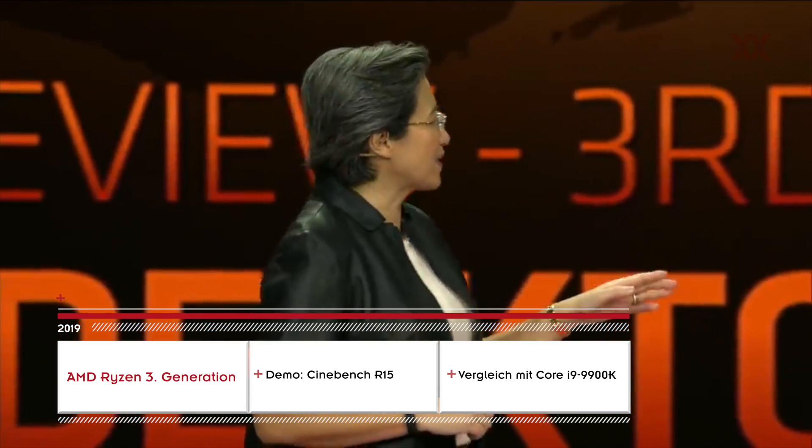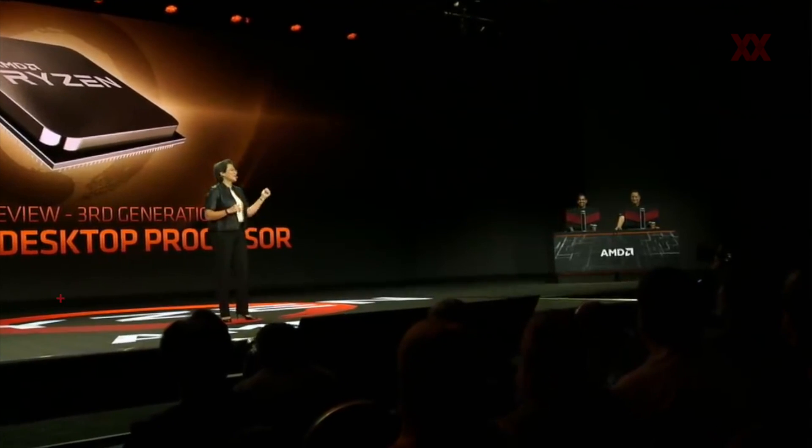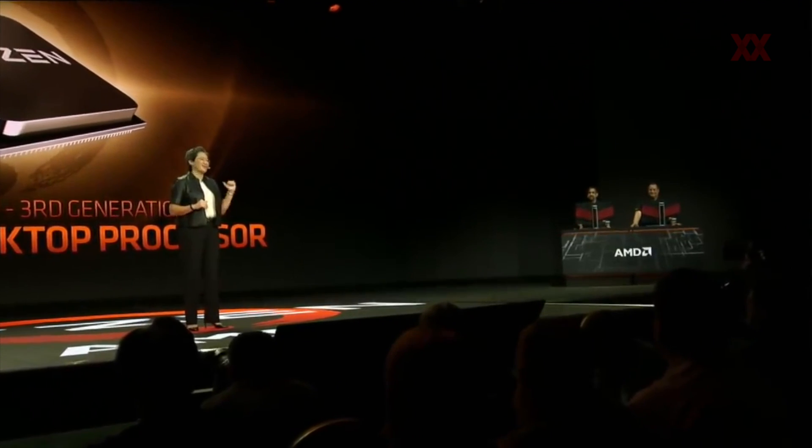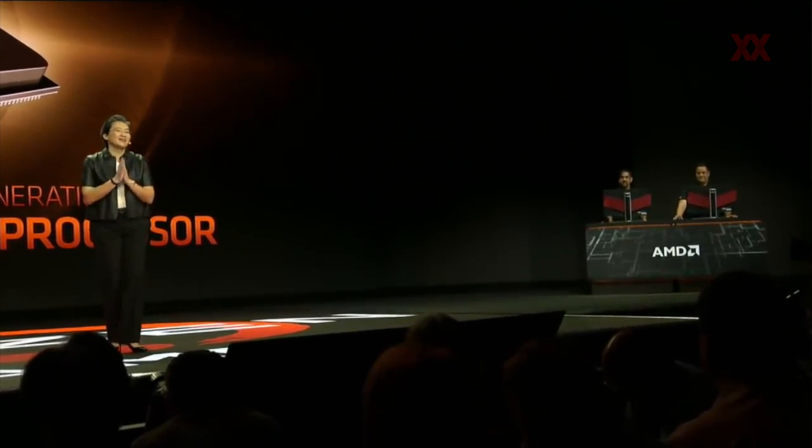Let's take one more look. Let me make sure I have my guys. Okay, you guys are there — sit tight. Louis and Amit are from our engineering team, and they've been with Ryzen all along.